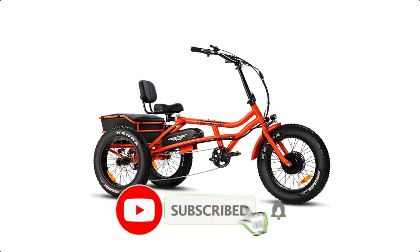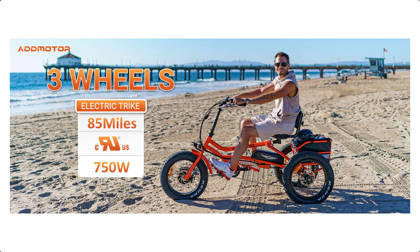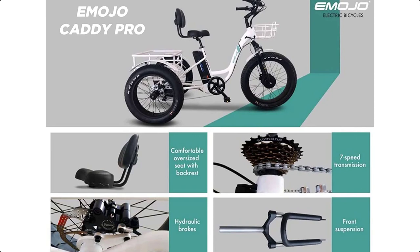They also feature comfortable seats, adjustable handlebars, and easy-to-use controls. Many models have step-through frames, making it easy to get on and off the bike.